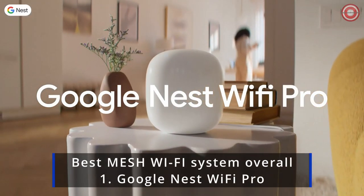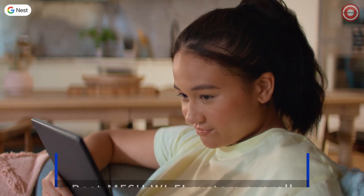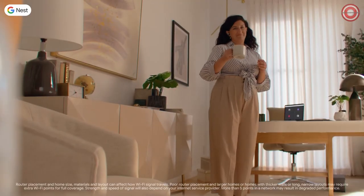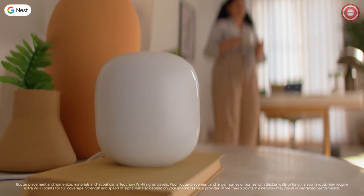This is Google Nest Wi-Fi Pro, our fastest and most reliable mesh Wi-Fi 6E experience. Each elegant router delivers a reliable connection and keeps everything running smoothly across your entire home.